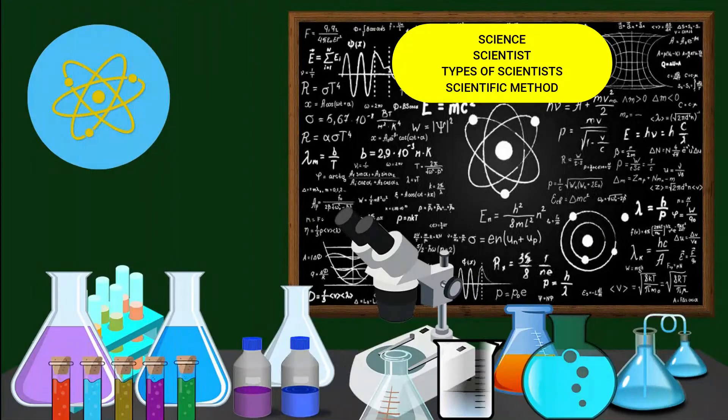In this video, we are going to explore what is science, what is a scientist, the different types of scientists, and the scientific method.